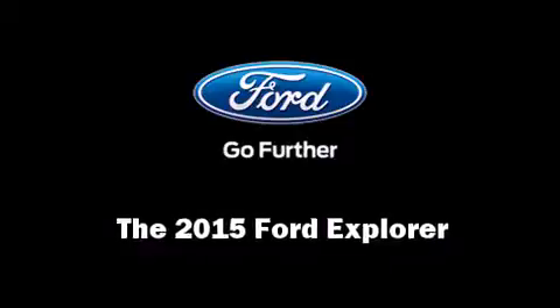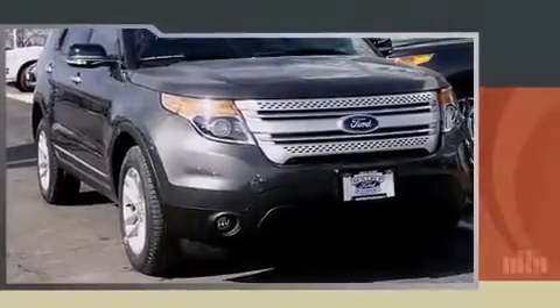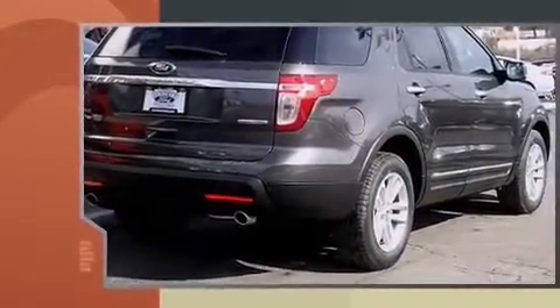Climb inside the 2015 Ford Explorer. A 3.5-liter V6 engine pairs with a sophisticated six-speed automatic transmission, providing a smooth and predictable driving experience.